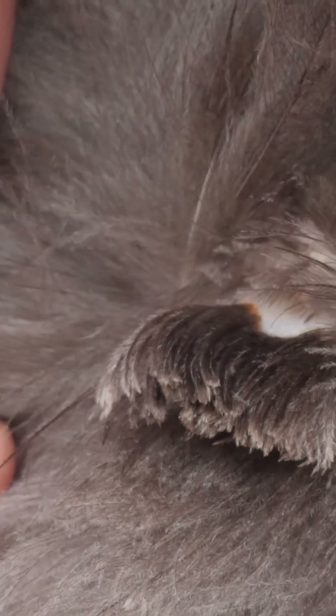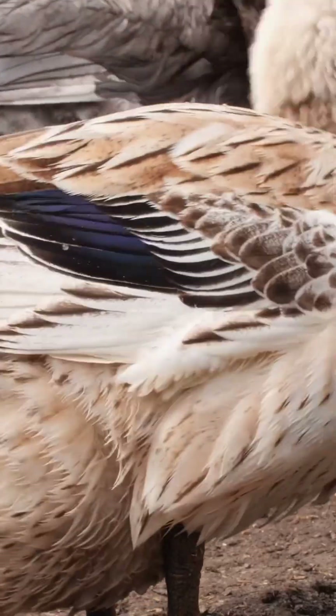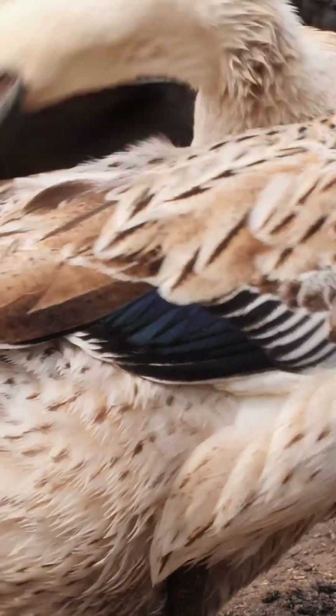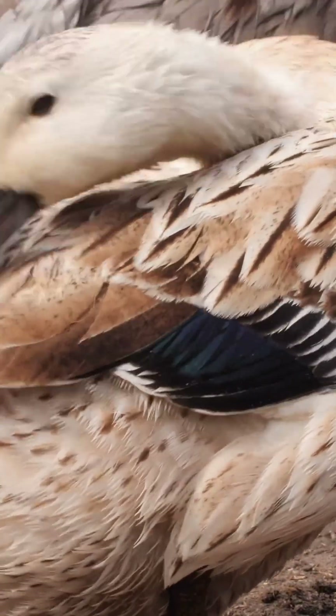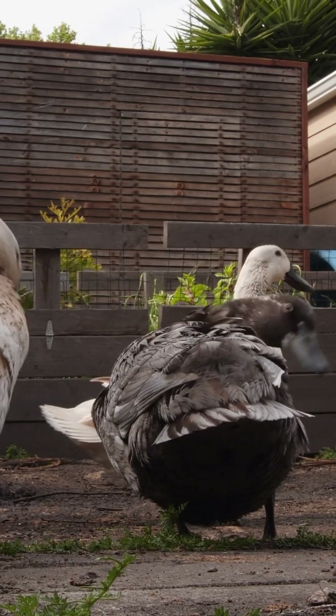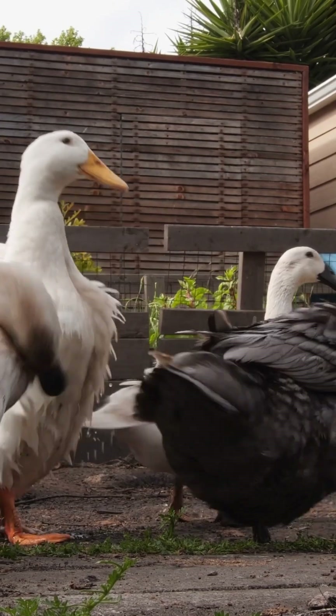The gland secretes a wax that repels water. These stubby feathers soak it up. Ducks dab their bills into that wax and spread it over their feathers. It's an incredible conditioner that takes their feathers from water-resistant to waterproof.